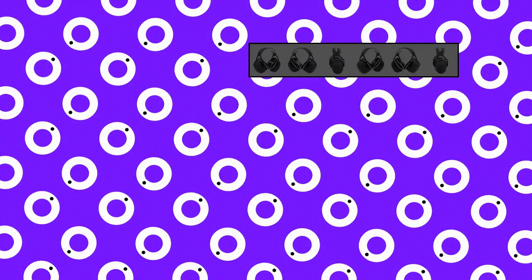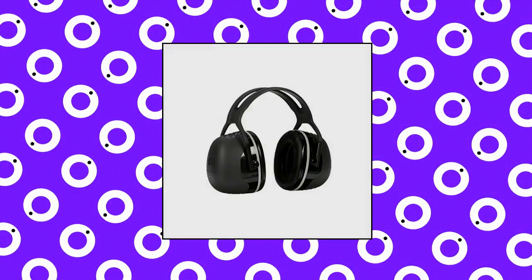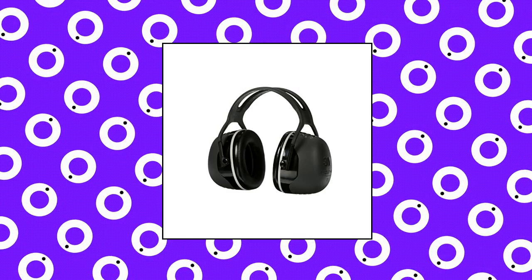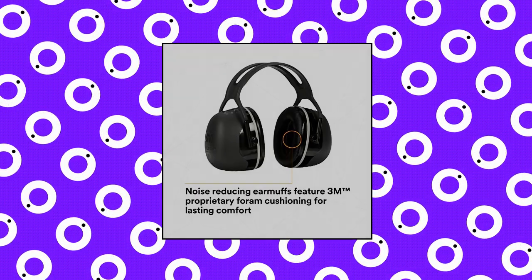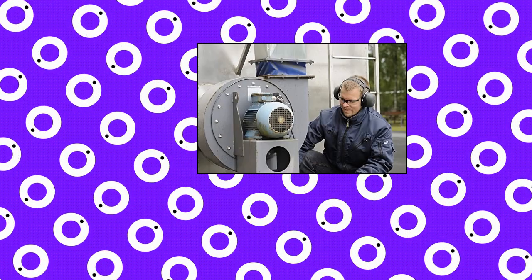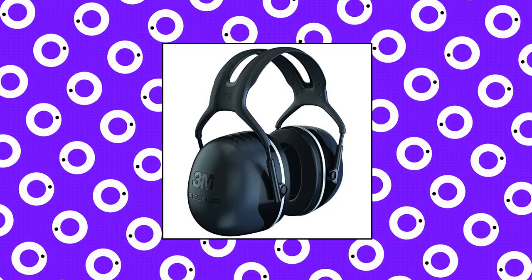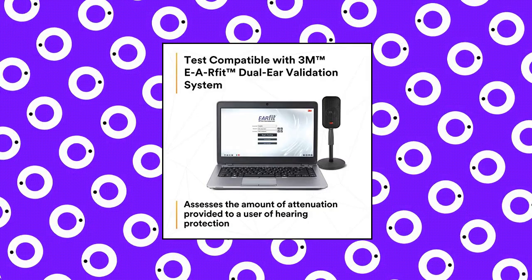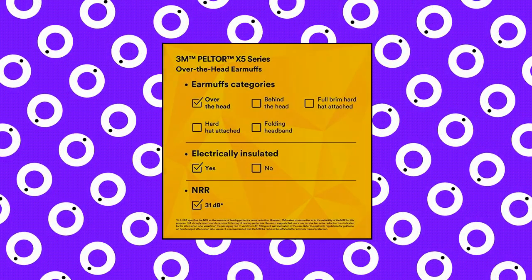3M Peltor X5A Over the Head Ear Muffs, noise protection, NRR 31dB. 31dB Noise Reduction Rating. Earcup pivot points tilt for optimum comfort and efficiency. Specially formulated foam in the ear cups. Replaceable ear cushions and foam liners, hygiene kit included. CSA Class AL for industrial and occupational use only.